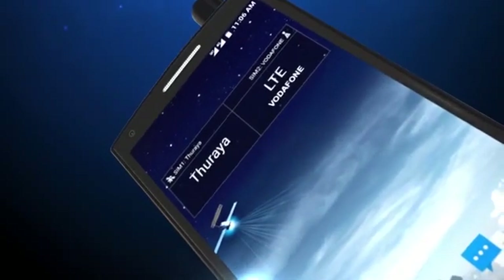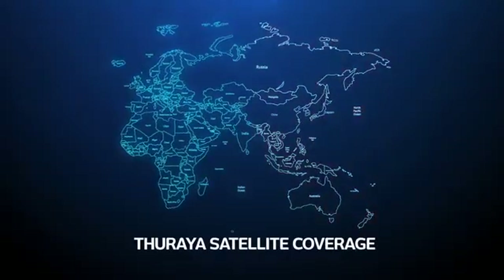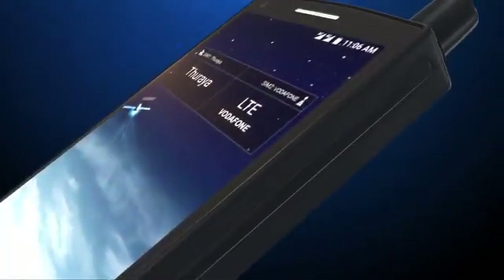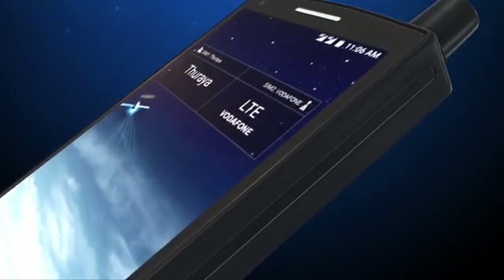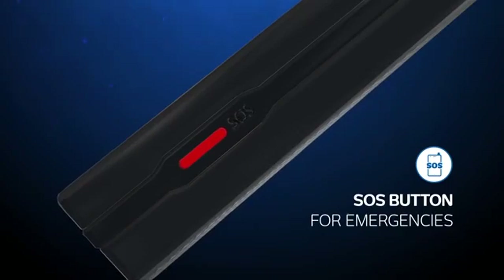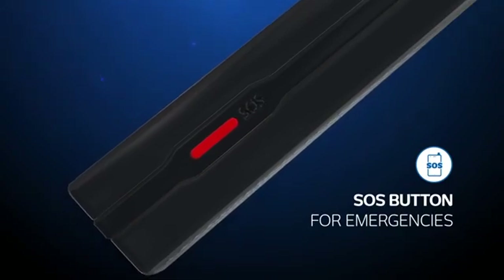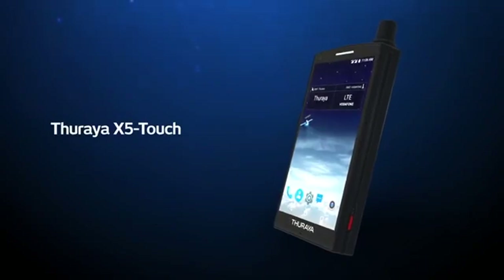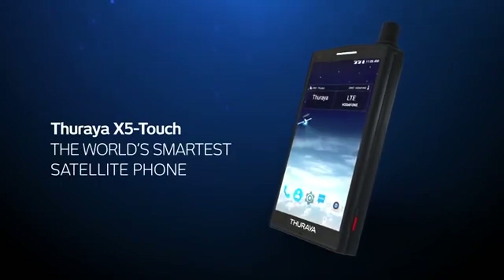The Thuraya X5-Touch keeps you connected wherever you are, keeping you covered in more than 160 countries across Europe, Asia, Africa, and Australia. And if you find yourself in an emergency situation, simply use the dedicated SOS button that you can pre-program with your emergency contacts. The Thuraya X5-Touch — the world's smartest satellite phone.